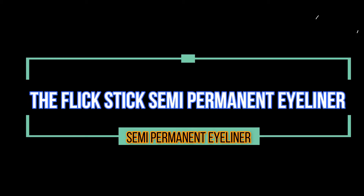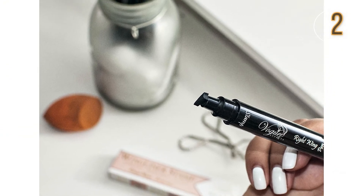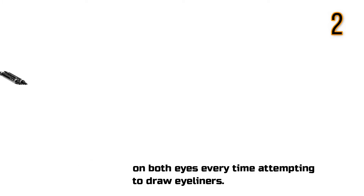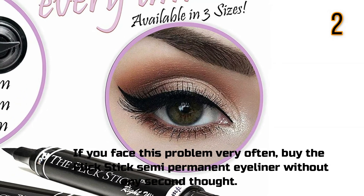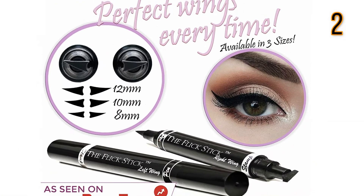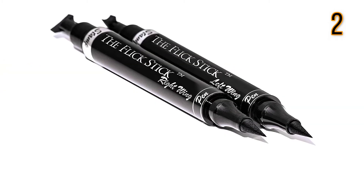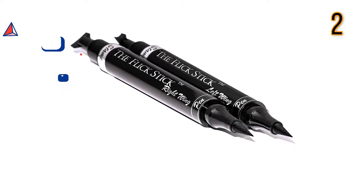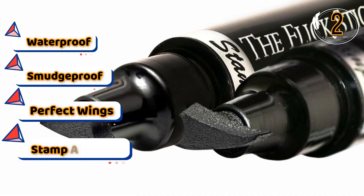The Flick Stick Semi-Permanent Eyeliner. Almost everyone finds it tricky to pull off the same wings on both eyes every time when attempting to draw eyeliners. If you face this problem very often, buy the Flick Stick Semi-Permanent Eyeliner without any second thought. Features: Waterproof, smudge proof, perfect twins, stamp and line.